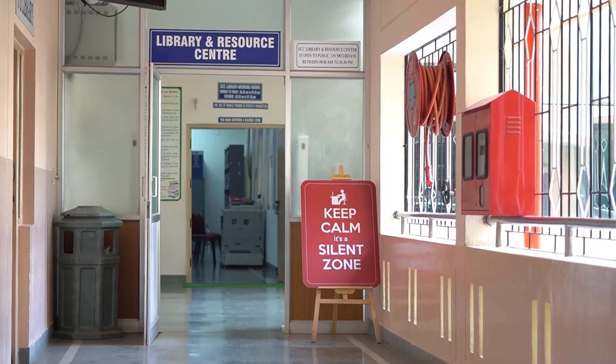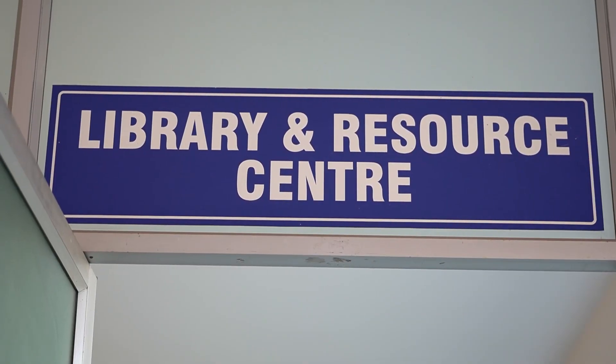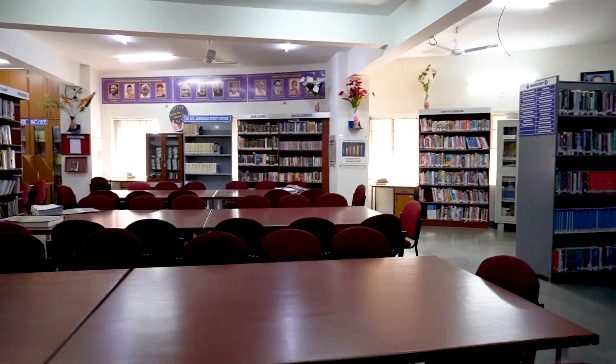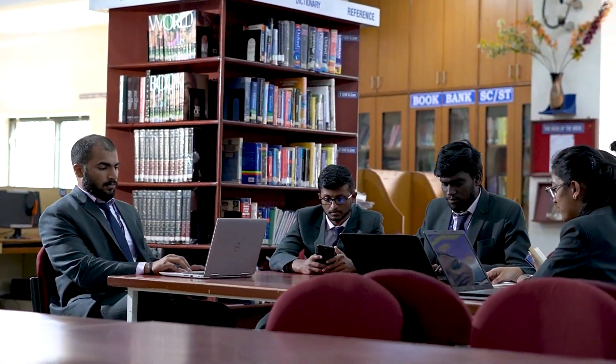St. Claret College Library is a hub of knowledge enhancement, designed thoughtfully to meet the academic needs of both students and faculty.